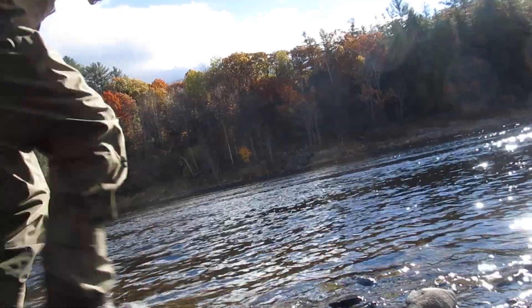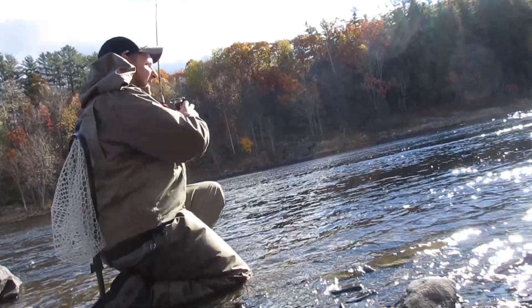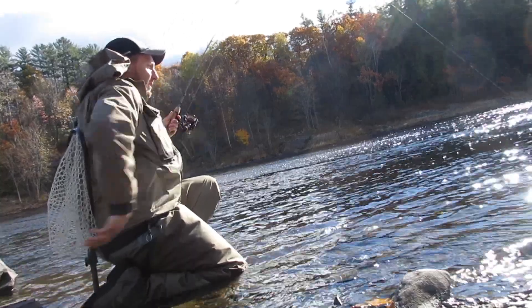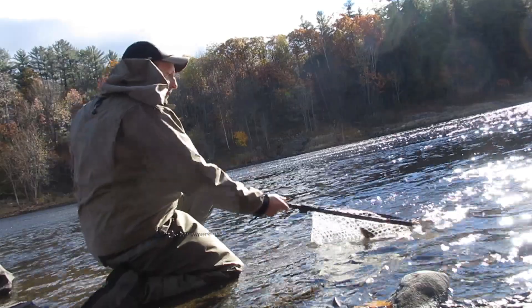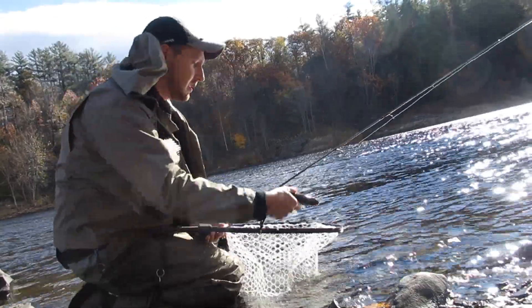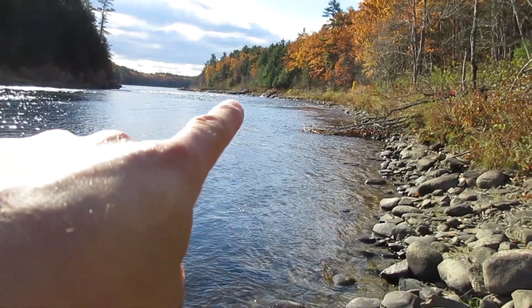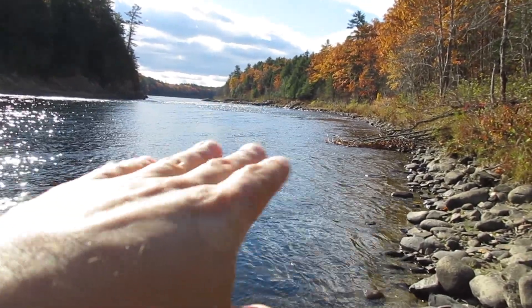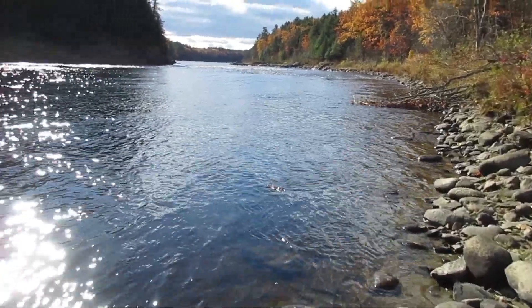I'm going to keep fishing and see what else we can get. I hooked up again — that's not a smallie, probably a brown. Just a little eight incher. I'm going to go fish down here. There's another run down here and right in front of it is a good place to fish. Fish will come up through that water and sit right on the very edge, right above the run and the whitewater. We'll move down and try that.